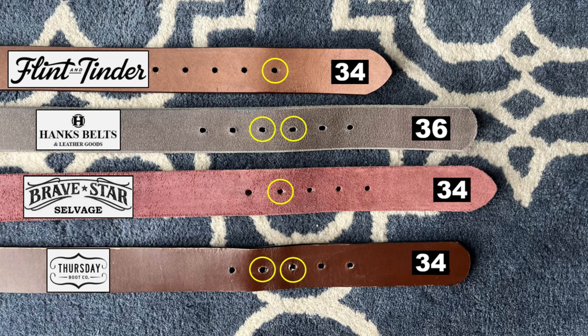This is editing Patrick talking. When I was editing this video, I realized I completely forgot my section about sizing, so I threw together a graphic showing which size belt I ordered, and the yellow circle indicates which hole I wear the belt on. My waist is about 34.5 inches, which means I generally wear a size 33 or 34 pant. I probably should have gotten the 36 in the Flint and Tinder, but I'm happy with the sizing on the rest. The Hanks Belt was perfect at 36, and the Bravestar and Thursday were just about perfect at 34.